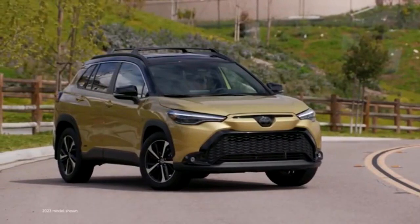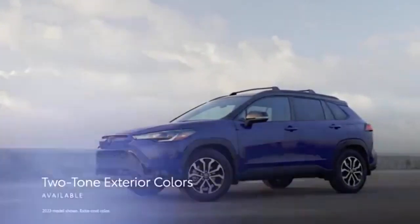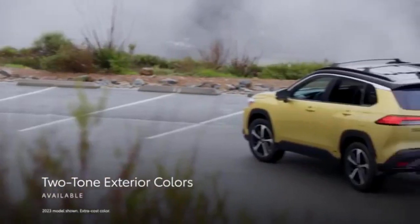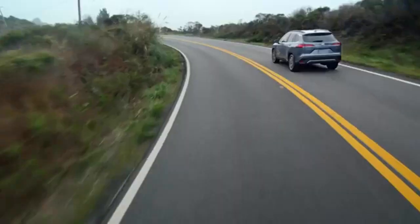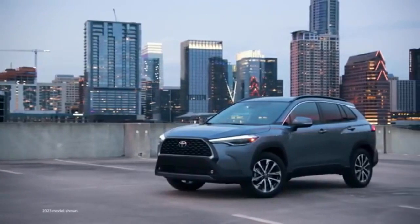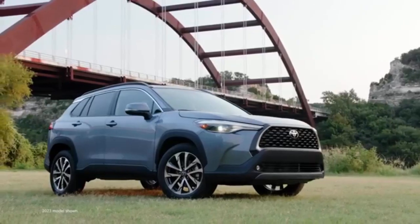Before you buy, I'd suggest checking out other subcompact SUVs like the Mazda CX-30, Hyundai Kona, Kia Seltos, and Subaru Crosstrek. The Corolla Cross does many things well. During my test drive, I appreciated its cushioned ride quality over rough pavement, which isn't often the case for a small SUV, as well as its high fuel efficiency. I observed 32.7 mpg after a day on the road versus its 30 mpg EPA estimate.